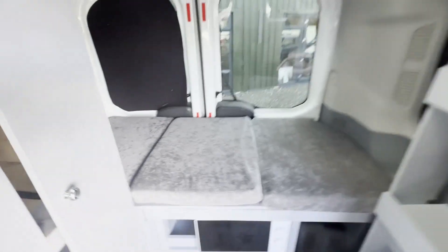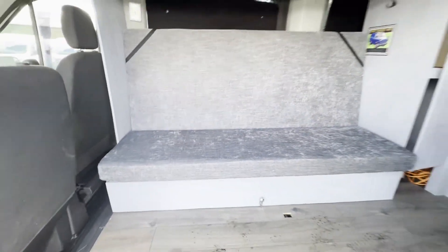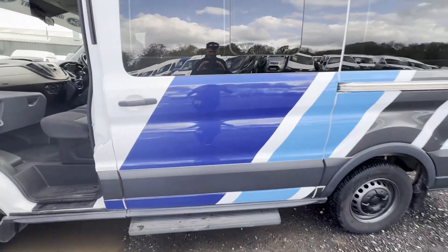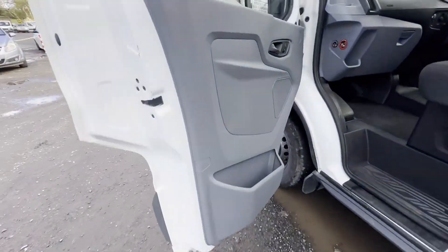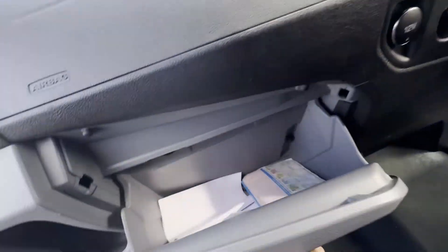Rear seats removed and converted to a three-berth motorhome. All thermal blinds, cushions, mattresses and curtains are tailor-made. Fully insulated with Dodo insulation, electrical hookup with microwave and double socket. Exterior has Ford Motorsport vinyls and wheels freshly powder coated.